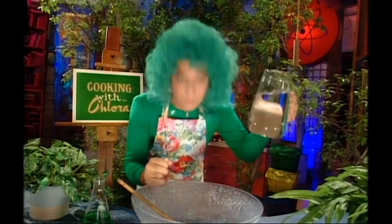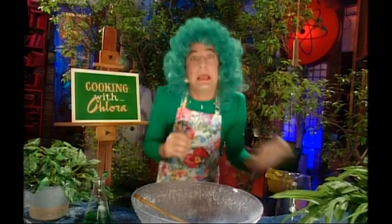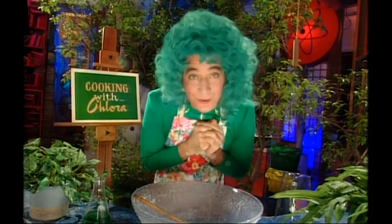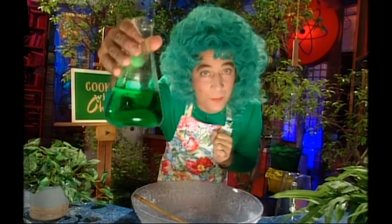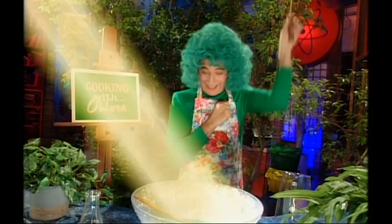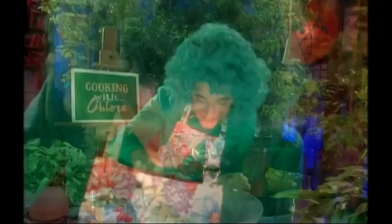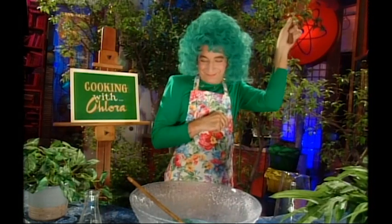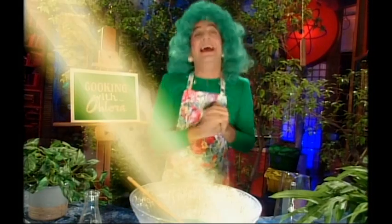First, we'll take a generous serving of water — a little too generous. Then add a heaping helping of carbon dioxide. And now just a dollop of nature's special formula: chlorophyll. Now we'll cook it in some sunlight. Now we're going to taste it — this is the part I like best. Needs just a pinch more sunlight. Could I have the sunlight, please? Lovely. Spoon licking good. A perfect meal for a growing tree. Also marvelous on a Ritz cracker. Bon appétit.